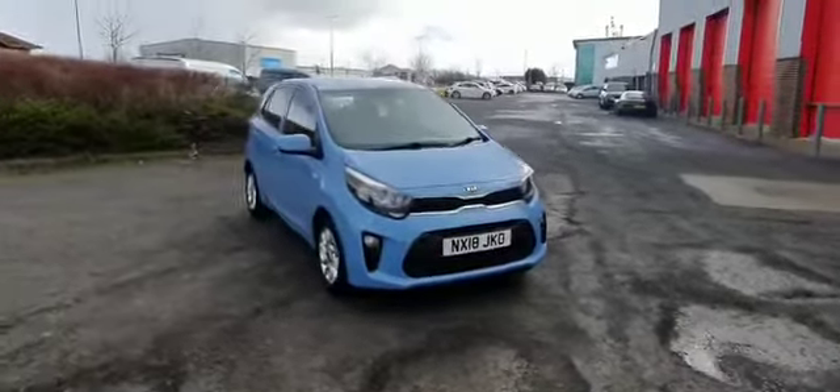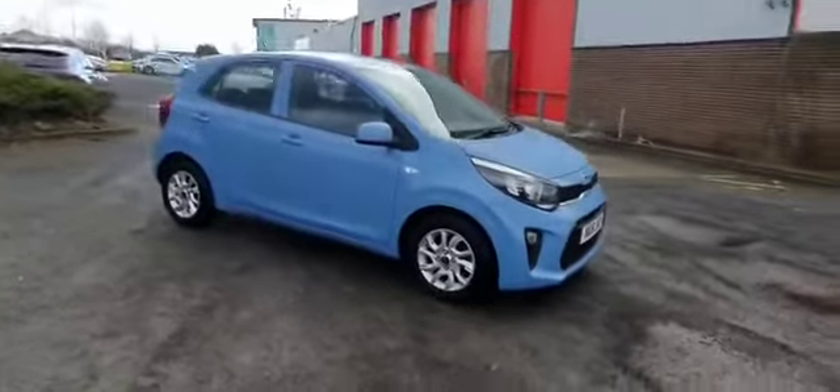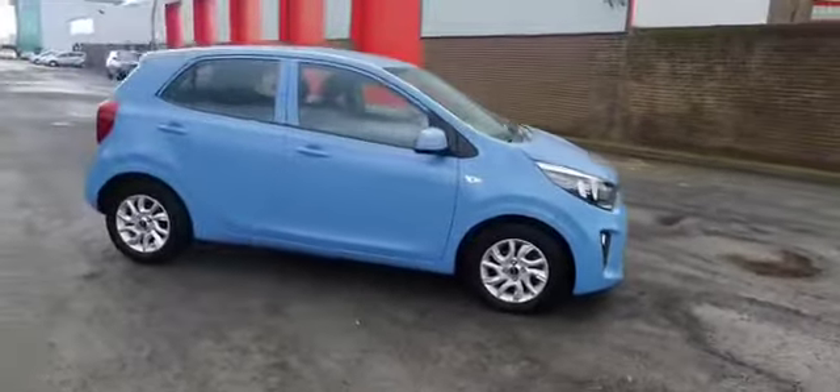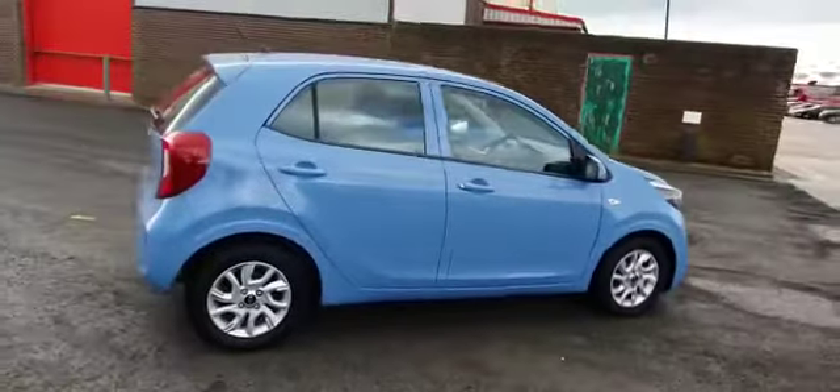Here at Stockton Kia we have a 2018 Kia Picanto 2, 1 litre and 5 door. It comes in Blue Breeze colour with colour-coded handles and wing mirrors, along with nice silver 14-inch alloy wheels.